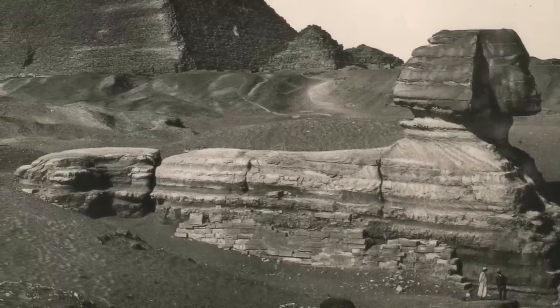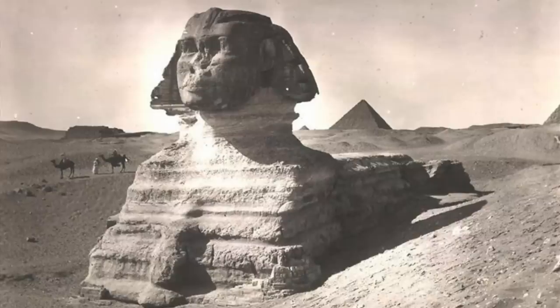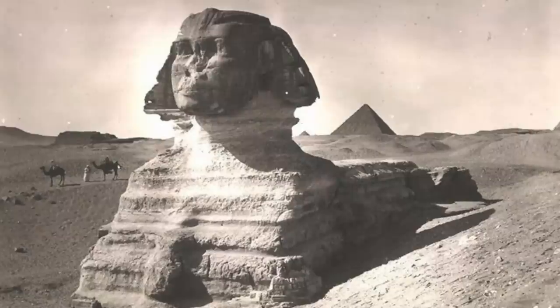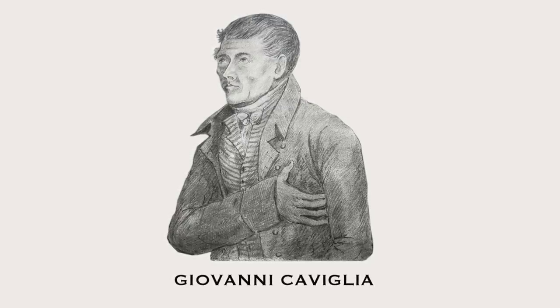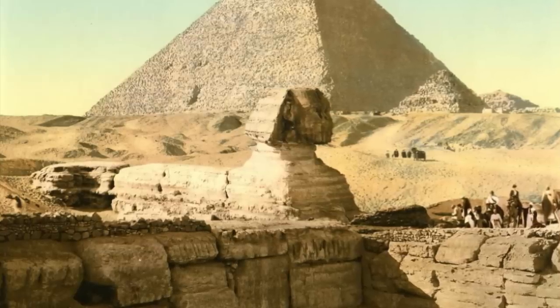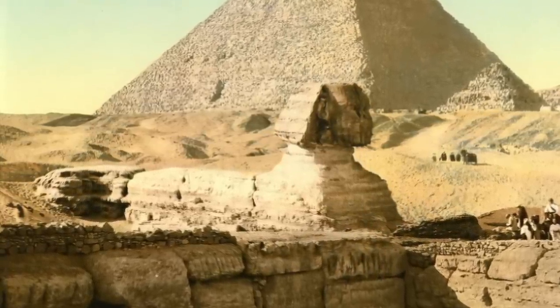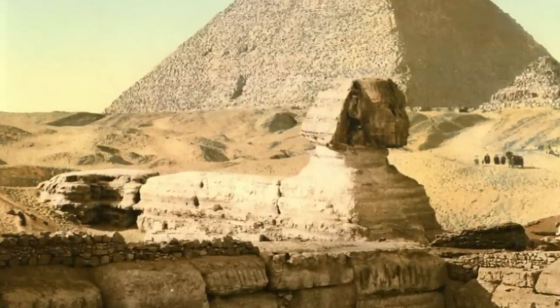We wouldn't learn anything more about the shaft and chamber until Captain Giovanni Caviglia began his work clearing away the sand from around the Sphinx in the 19th century. Although many don't know it, Caviglia did enter the shaft and the subterranean chamber, and by all accounts he even mapped the interior. Caviglia gave most of his papers to the British consul Henry Salt, some of which are kept in the British Library, but those concerning the shaft and chamber ended up in Florence. August Mariette notes that in 1833, Egyptologist Charles Cottrell found Caviglia's papers in Florence, and states that they included the plans of two Sphinx chambers, one of which contained hieroglyphic texts.